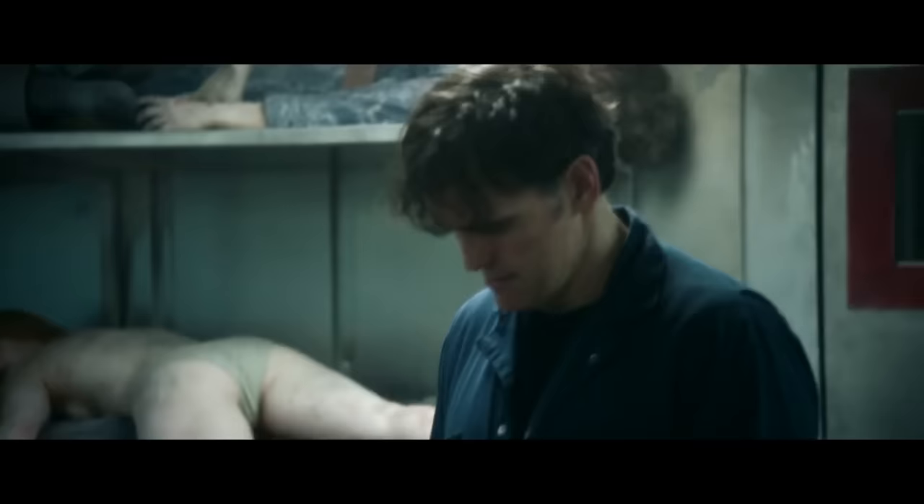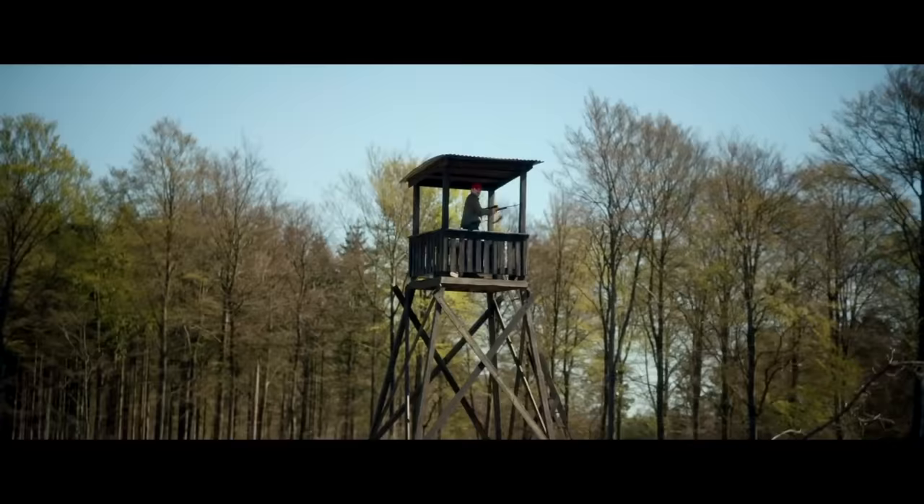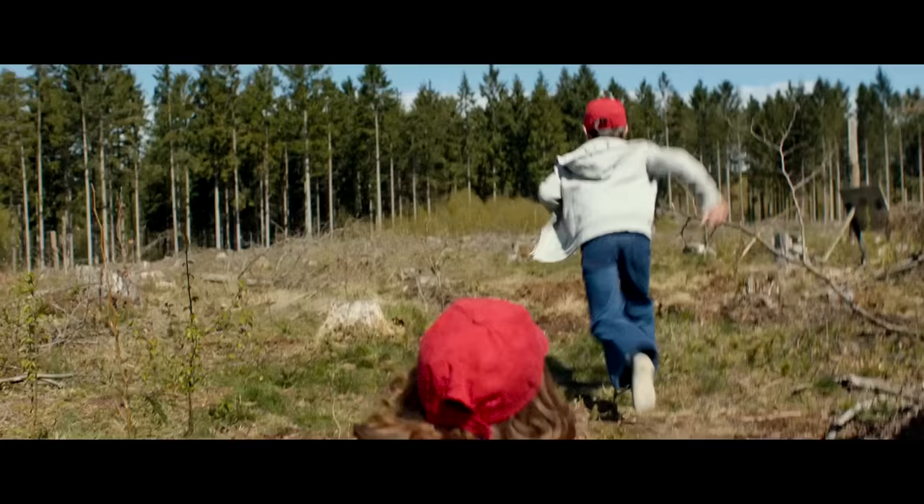The House That Jack Built is right up there, showing a serial killer named Jack killing many victims over the course of 12 years. All the while, Jack is conversating with some unseen figure named Verge, who basically makes Jack look like a pretentious sicko.